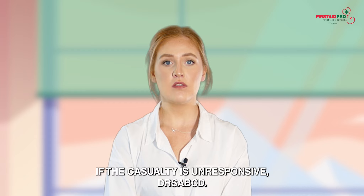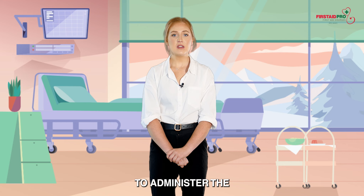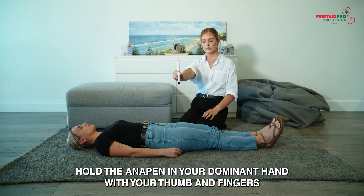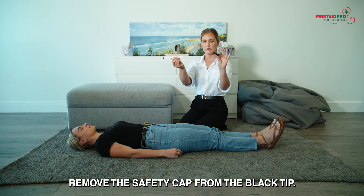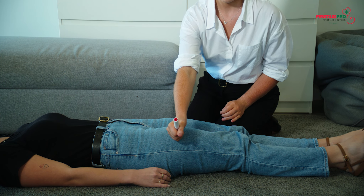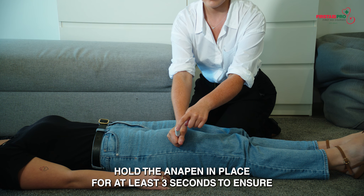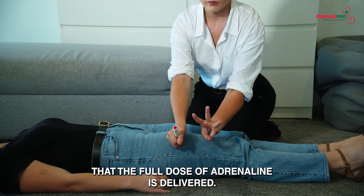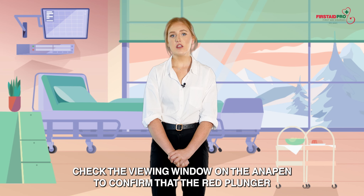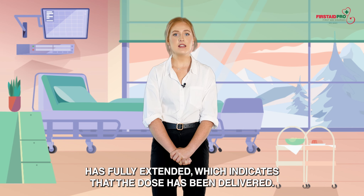If the casualty is unresponsive, follow DRS ABCD. Anapen use. To administer the Anapen auto-injector, hold the Anapen in your dominant hand with your thumb and fingers away from the black tip. Remove the safety cap from the black tip. Firmly press the black tip against the outer thigh, making sure the Anapen is at a right angle to the thigh. Hold the Anapen in place for at least three seconds to ensure that the full dose of adrenaline is delivered. Remove the Anapen and note the time the adrenaline was given. Check the viewing window to confirm that the red plunger has fully extended, which indicates that the dose has been delivered.